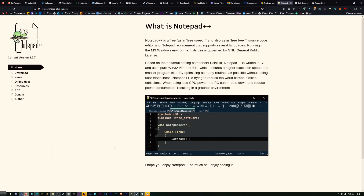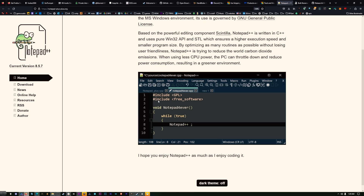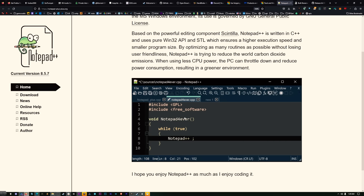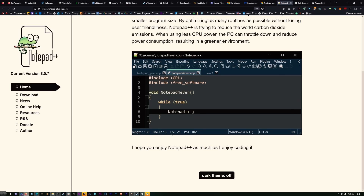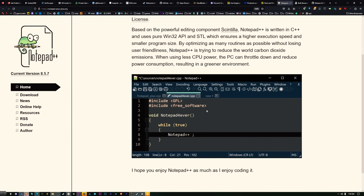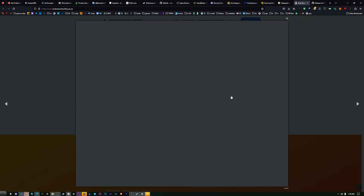I use Notepad++ every day — it's my notepad replacement. I use it to edit anything: any files with code, CSS files, INI files, text files. You can download cool themes to make it dark. Notepad++ is my favorite text editor. There are some other paid ones that some people might like, but I like this one and it's free.